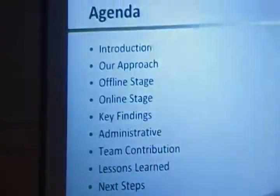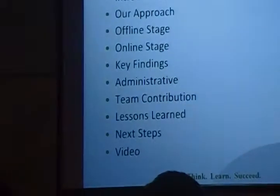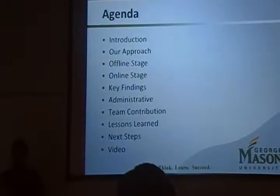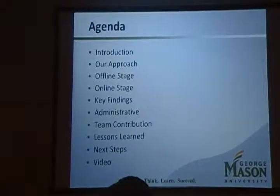Today, we'll begin with a small description of our project, our approach, the testing phases, a little description about administrative issues, and then finally conclude with some lessons learned.